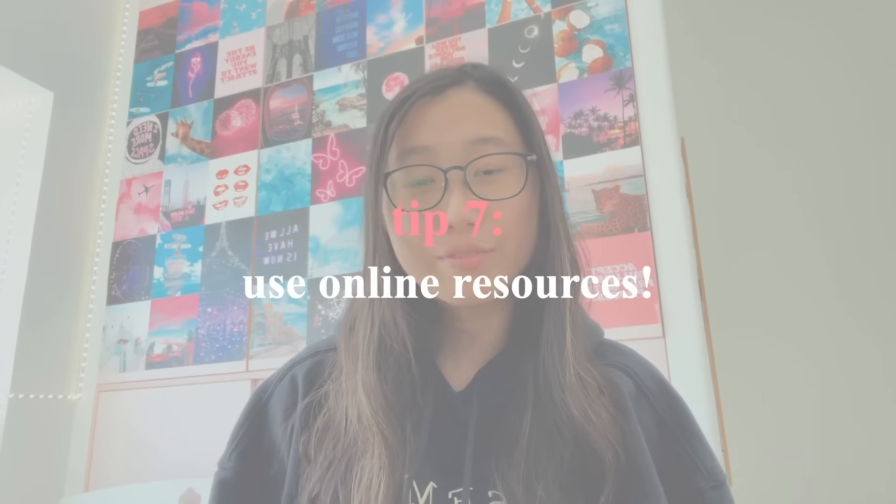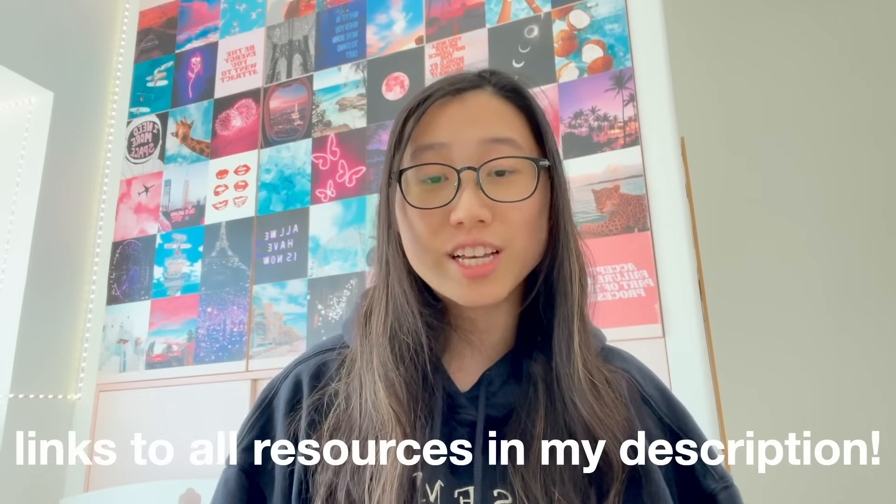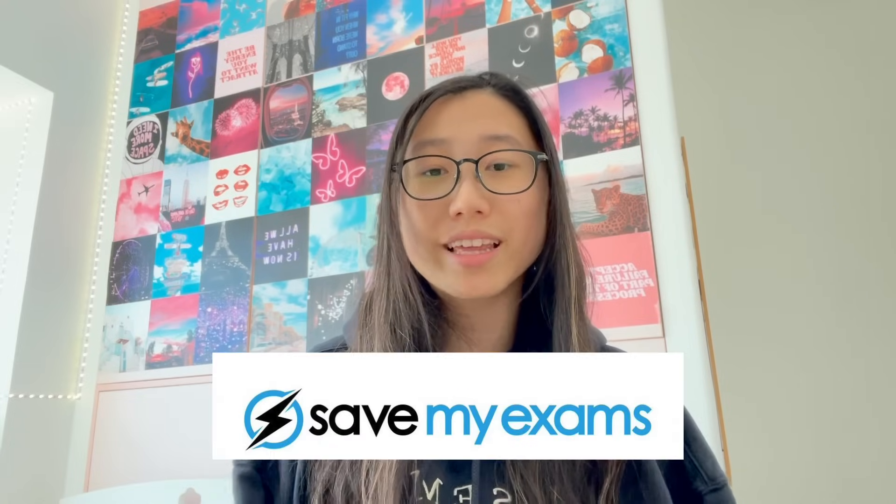Tip number five is to use online resources. There's a guy on YouTube whose channel is called Free Science Lessons, and honestly, this guy literally saved my whole GCSE career. He explains all the GCSE concepts in such a simple manner, which really helped me consolidate and grasp certain concepts. His videos are literally three to four minutes long, so they're not very time consuming — especially at two times speed. Another really good resource I used a lot was Save My Exams. They have really comprehensive notes, so if you didn't take any notes and you're panicking, head over to their website — it's completely free.